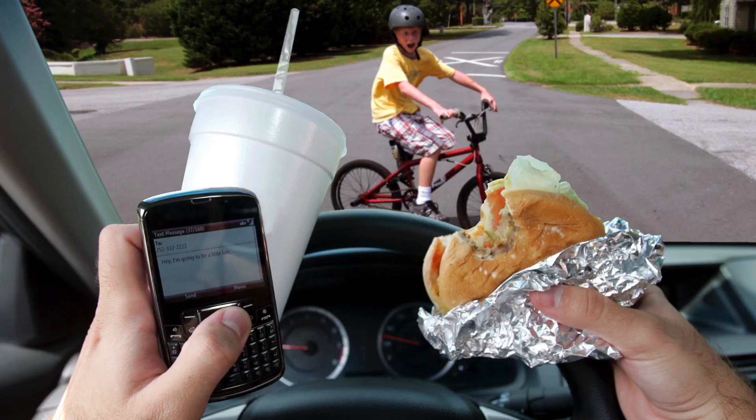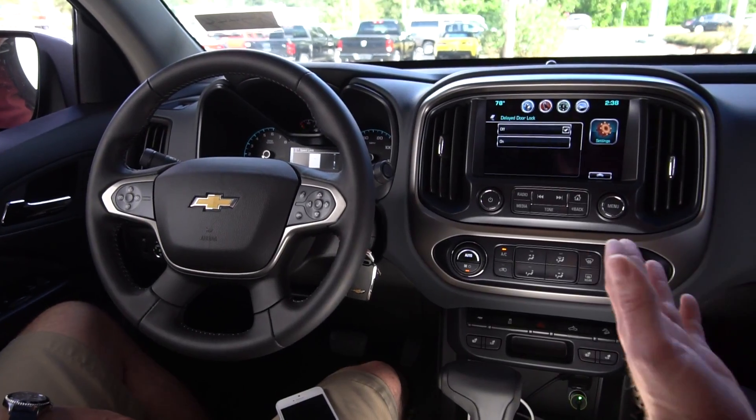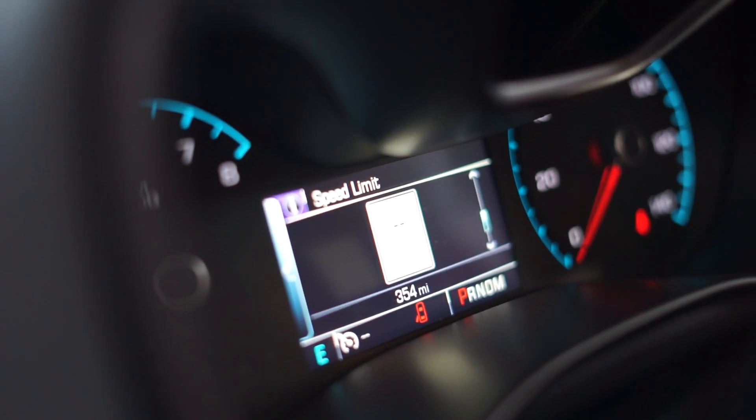Distracted driving has become a big problem, and what GM has done is made all the important features available on your steering wheel or voice activated. So there's no reason for you to look at your phone, because you'll see alerts on the driver information center between your gauges, and everything comes to you audibly through the audio system.